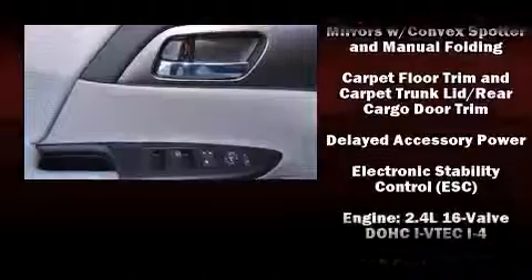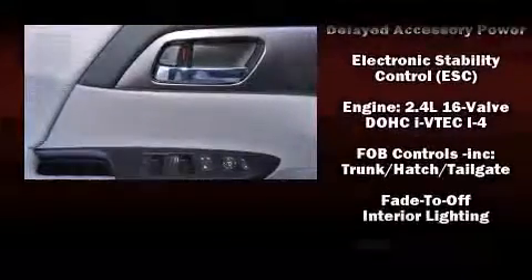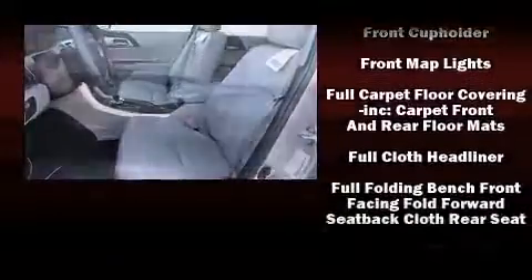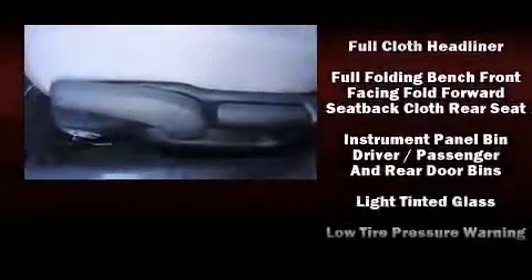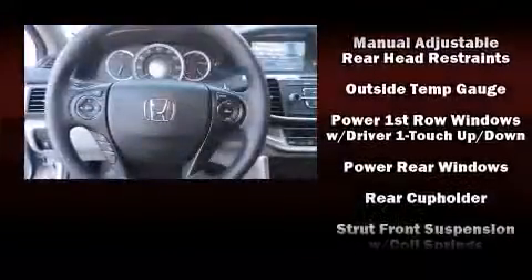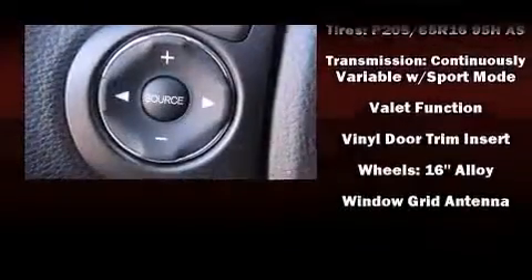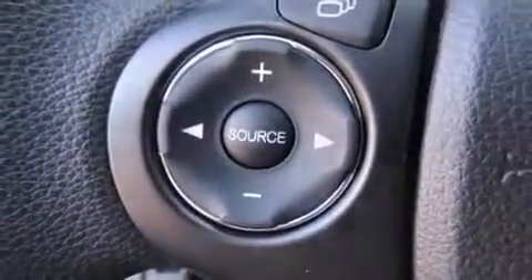Honda ensures the safety and security of its passengers, with equipment such as dual front-impact airbags, front-side impact airbags, traction control, brake assist, ignition disabling, and four-wheel disc brakes with ABS. Electronic stability control ensures solid grip atop the road surface, no matter how challenging the driving conditions.